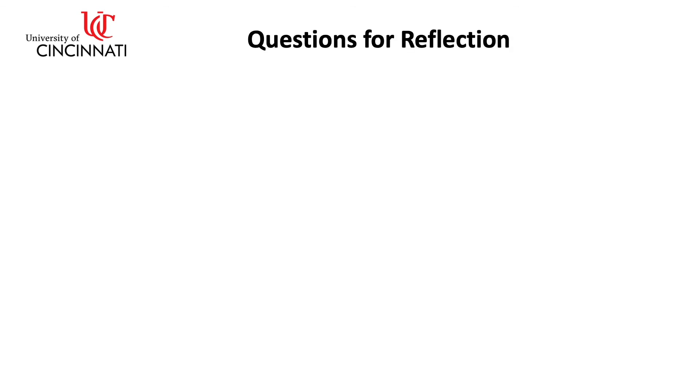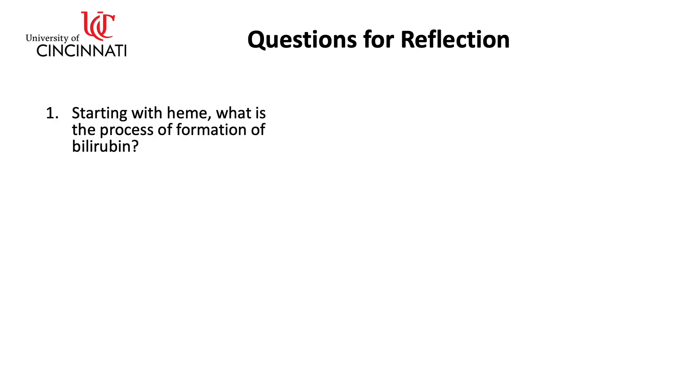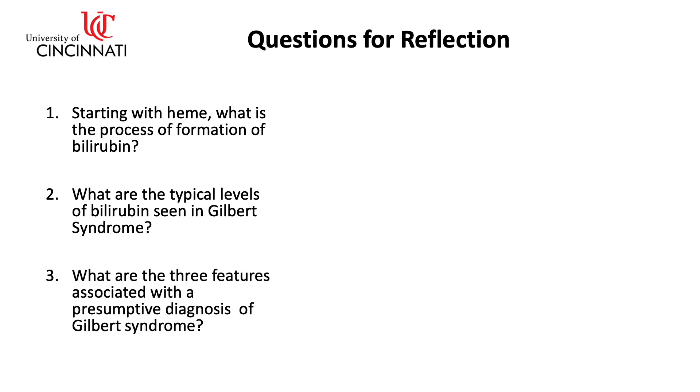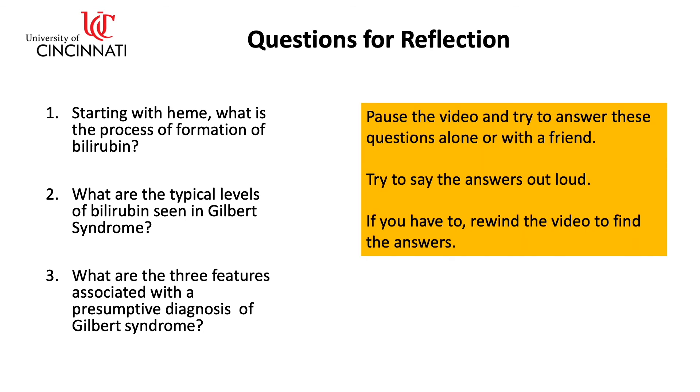Some questions for reflection: Starting with heme, what is the process of formation of bilirubin? What are the typical levels of bilirubin seen in Gilbert syndrome? What are the three features associated with a presumptive diagnosis of Gilbert syndrome? Pause the video and try to answer these questions alone or with a friend. Try to say the answers out loud, and if you have to, rewind the video to find the answers.